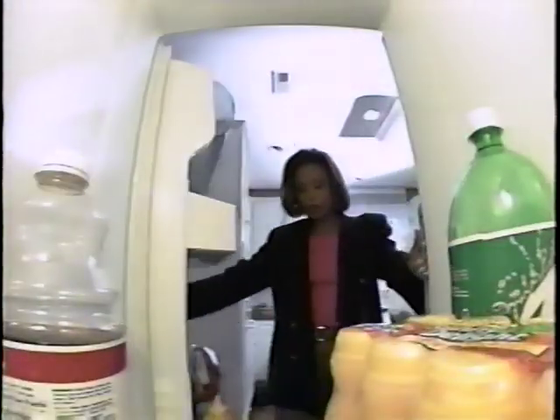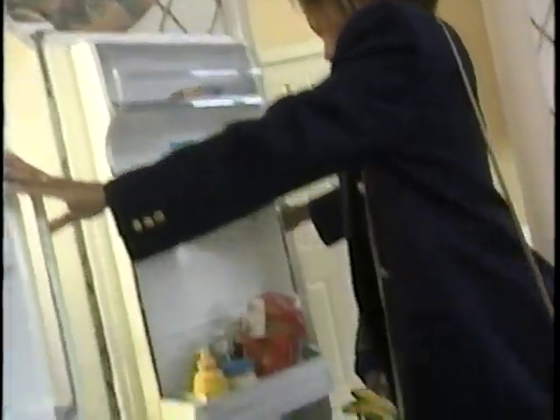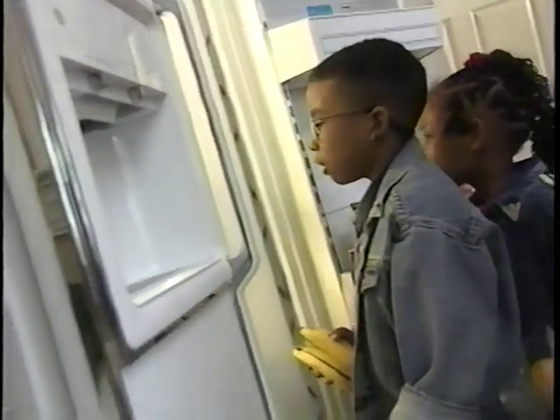Let's get these groceries in here fast, guys, to keep them safe. Do me a favor — put those groceries away real fast for Mommy while I get the phone.